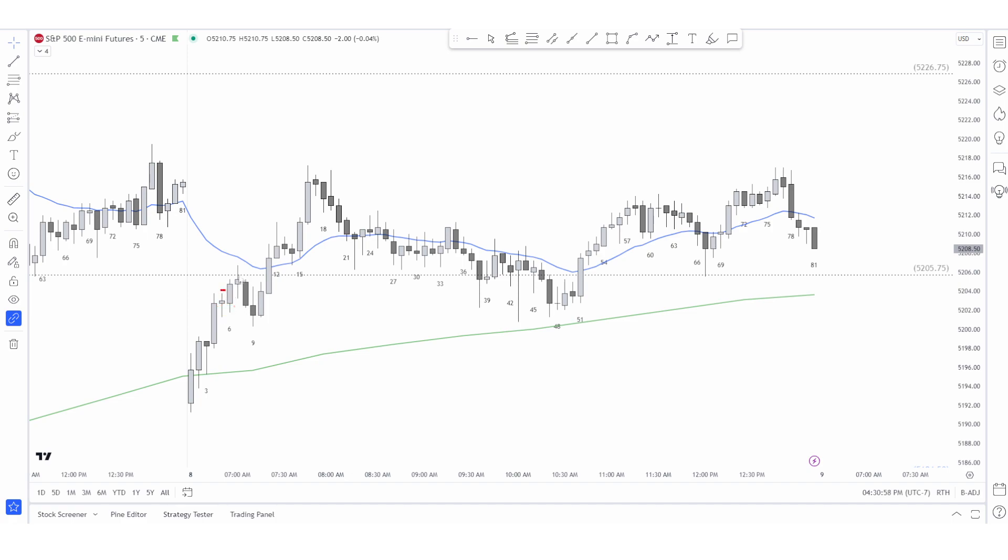Bar six is good follow-through — bulls are buying the lows with the tails, and they're buying highs. Bar seven we start to see a big tail that could be a sign of sellers at the EMA, or sellers sitting at yesterday's low because we broke through yesterday's low, which becomes resistance. Bar seven could be the start of a bear trap because there's so much bullish pressure. Bar nine: bad follow-through for the bears. Bar ten immediately reverses against you.